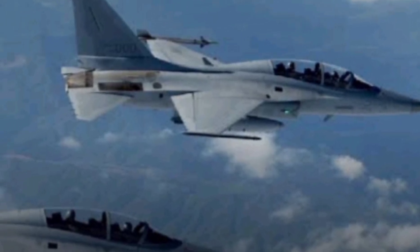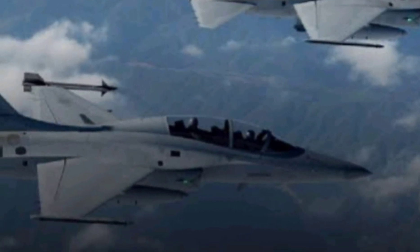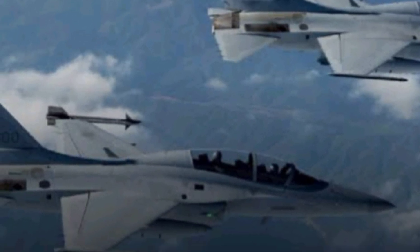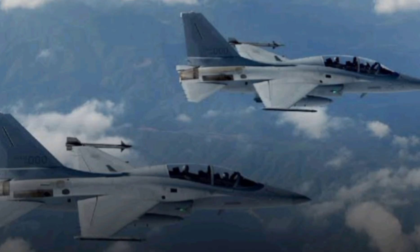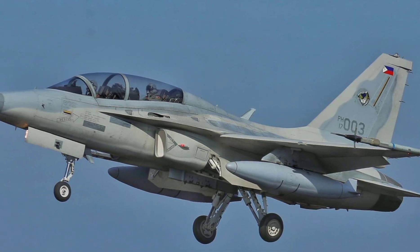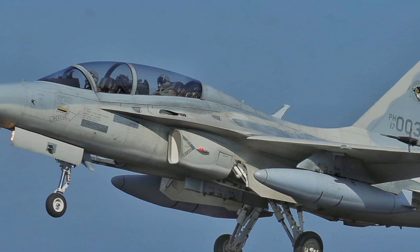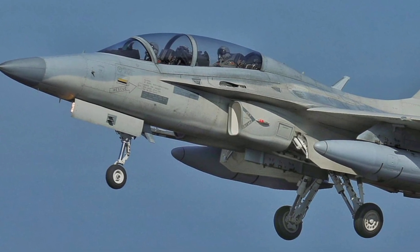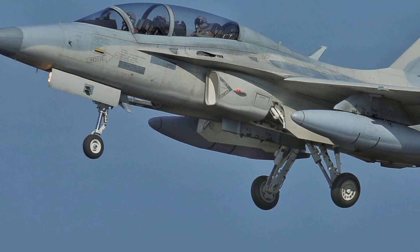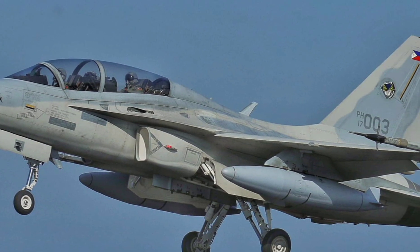The T-50 isn't just for mock dogfights. The FA-50 variant — its light fighter version — can carry a wide range of weapons: AIM-9 Sidewinders, precision-guided bombs, AGM-65 Maverick missiles, and even radar-guided missiles depending on the loadout. Add its internal 20mm cannon, and you've got a jet that can train today and defend tomorrow. This dual-role flexibility is why the T-50 has been adopted by the Philippines, Iraq, Indonesia, and Thailand. In combat zones like Marawi in the Philippines, the FA-50 variant was used for actual airstrikes, proving it's more than capable of frontline duty.